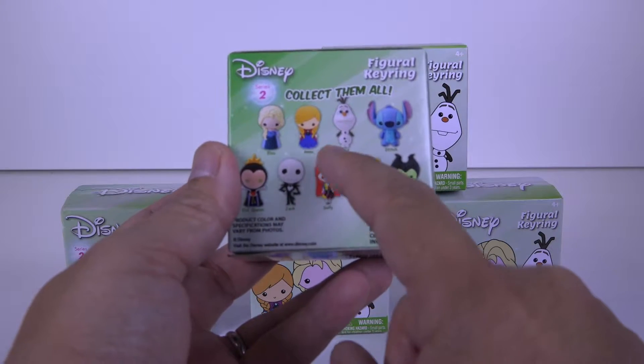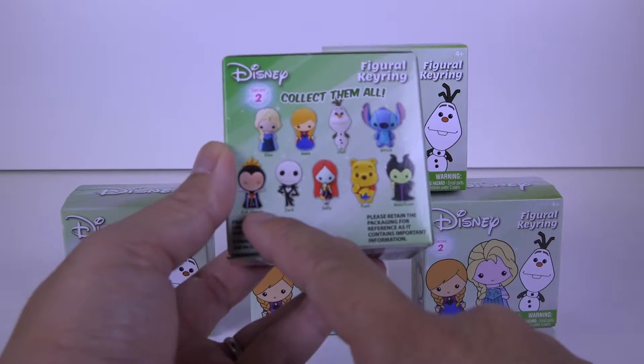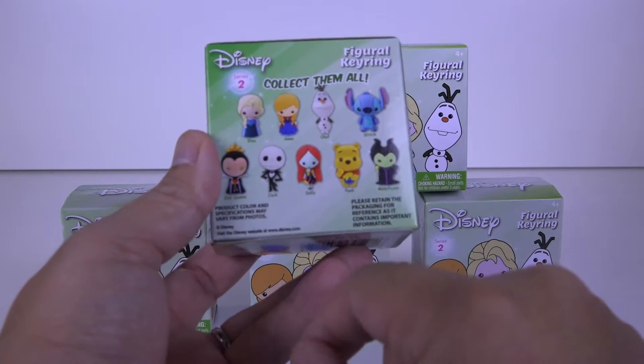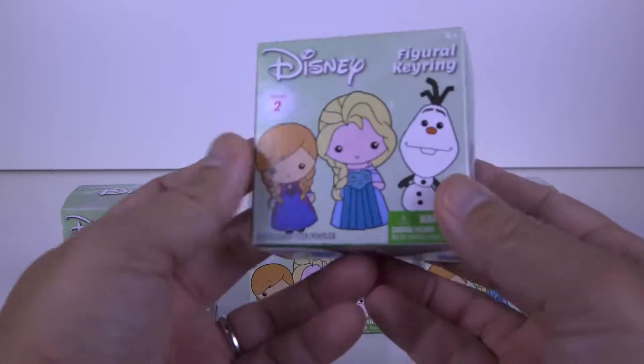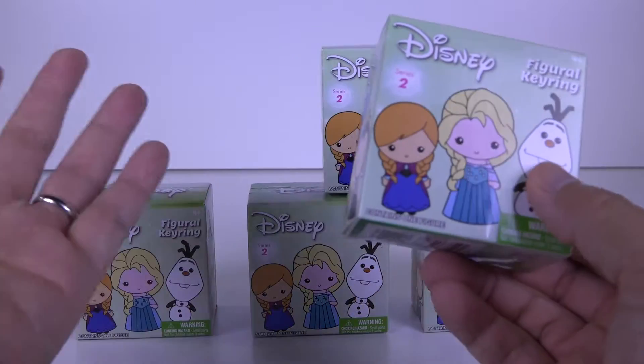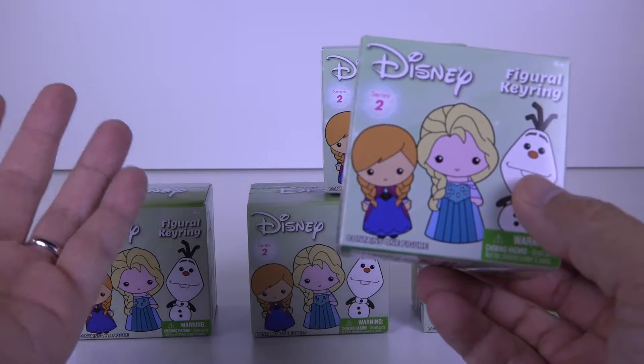So the possible characters are Elsa, Anna, Olaf, Stitch, Evil Queen, Jack, Sally, Pooh, and Maleficent. These are Series 2 and I got five boxes here, so let's see what we get.